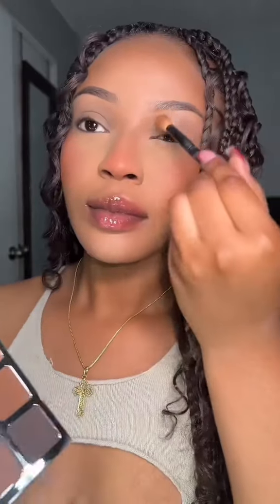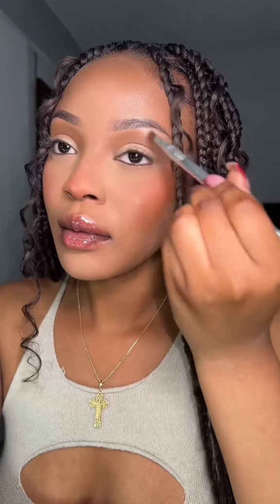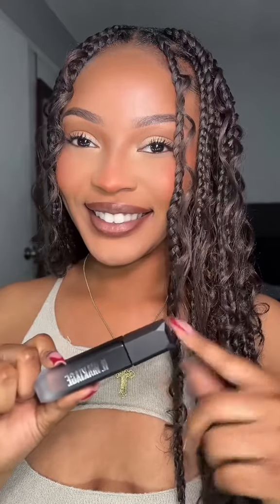I immediately went in with that brown eyeshadow, worked my way through the crease and winged it out towards the end. Next I took that cream shade and added it on the eyelid only, blending both in. To top it off, I took the silver shimmer and distributed it evenly on both eyelids with my finger — I also used it on my nose and brow bone.